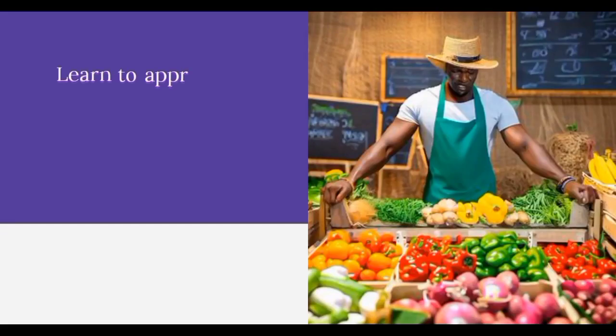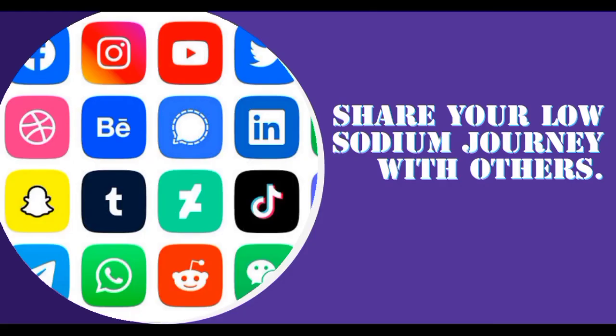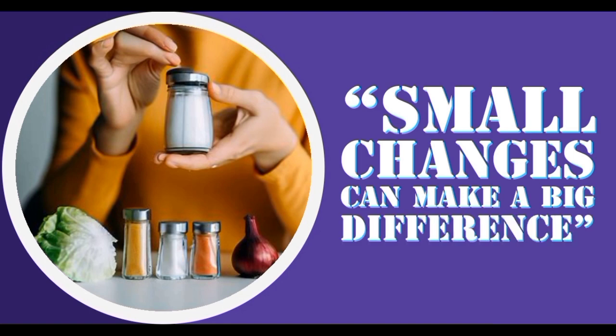Learn to appreciate the natural flavors of food. Fresh, seasonal ingredients have their own unique taste profiles, and by letting them shine, we can create amazing low sodium meals. Share your low sodium journey with others — engage with online communities, exchange recipes, and inspire each other. Discover the joy of growing your own herbs and vegetables; a small garden or even potted herbs on your kitchen windowsill can elevate the flavors of your low sodium dishes.